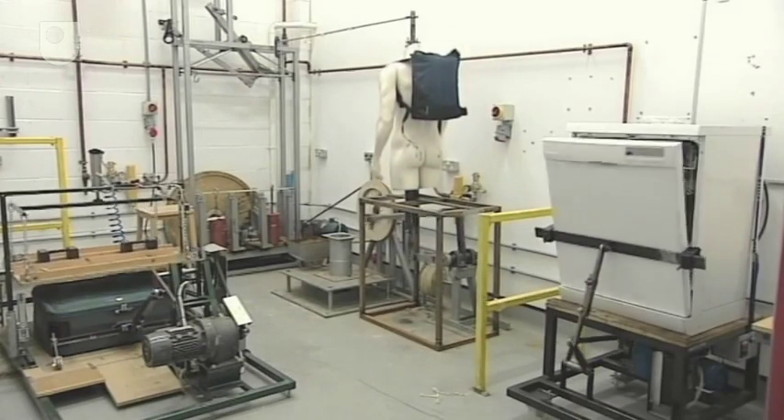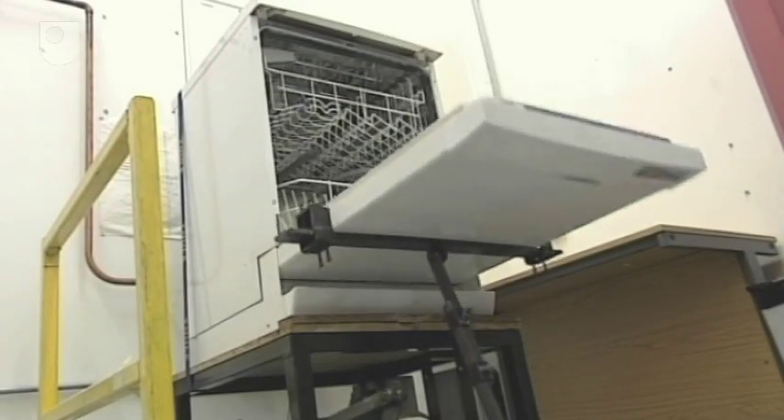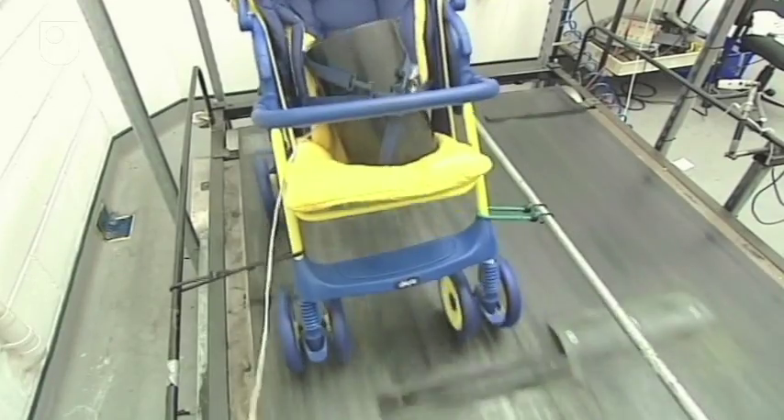Independent testing is a well-established way of measuring new designs against the competition. At Intertech's ETL Sempico labs in Milton Keynes, they test a wide range of commercial and consumer products, using both scientific testing and market research methods.